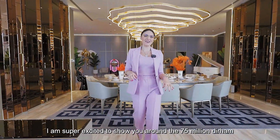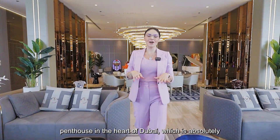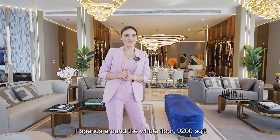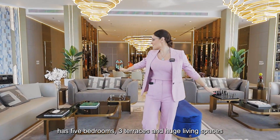I am super excited to show you around the 75 million dirham penthouse in the heart of Dubai, which is absolutely perfect for entertainment. It spans around the whole floor — 9,200 square feet — has five bedrooms, three terraces, and huge living spaces.